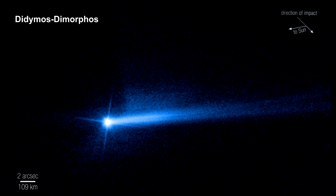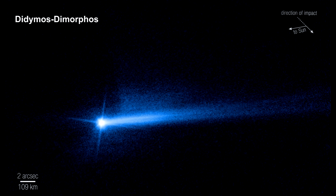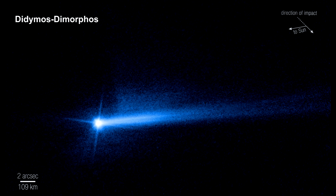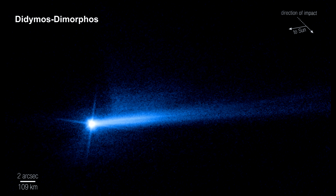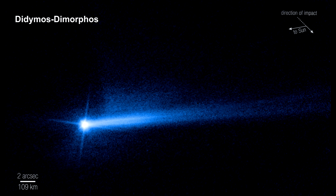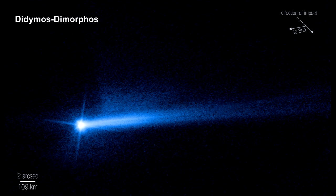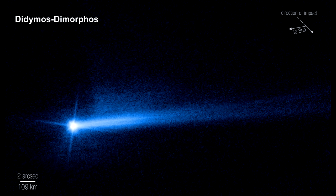Repeated observations from Hubble over the weeks following the impact show that the ejected material has expanded and faded in brightness — this was expected. What's surprising is that the tail fades into a double tail. This behavior is common for comets and active asteroids, but was not expected for this asteroid system.